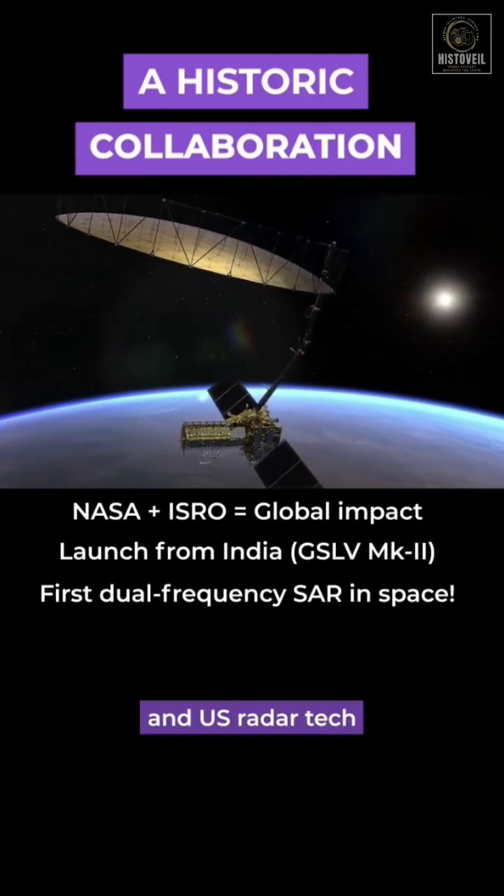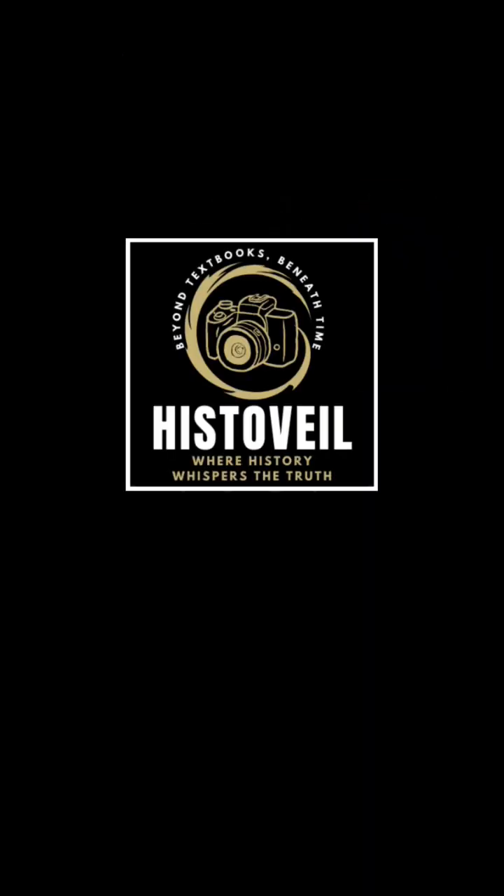It's the first mission of its kind, merging India's space power and U.S. radar technology for the benefit of the entire world.